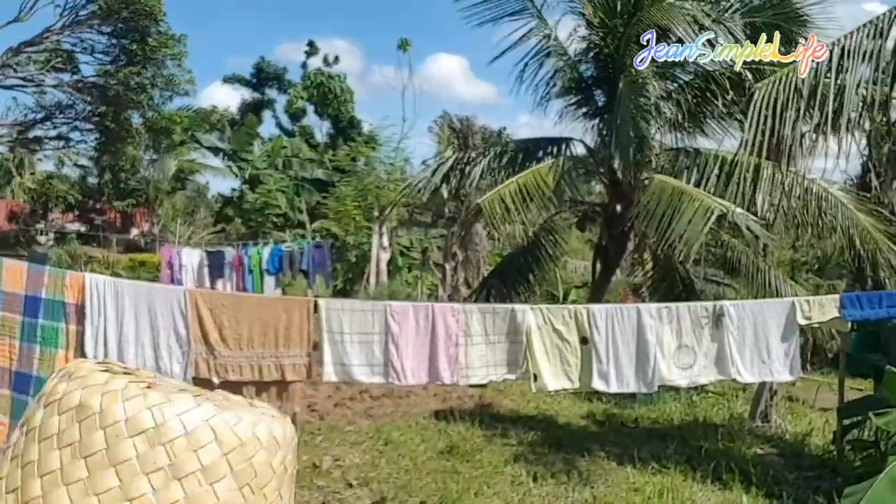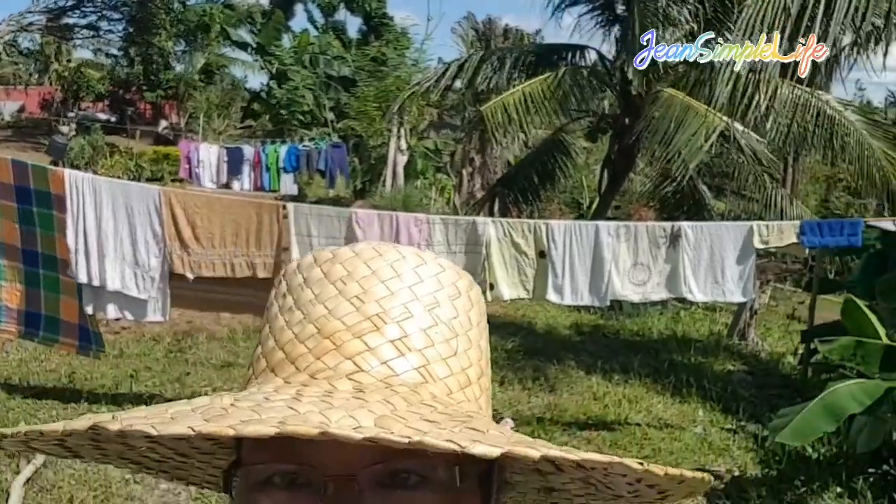Welcome back guys — I finished doing the laundry! Behind me are the clothes I washed, and there are more hanging on the other clothesline. It is incredibly hot out here, my goodness — you can see there are just a few clouds. I just finished my laundry. Thank you so much for watching — take care, bye bye!